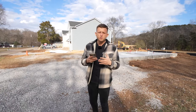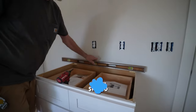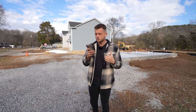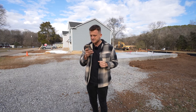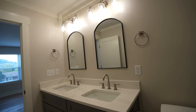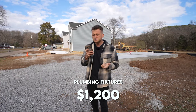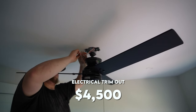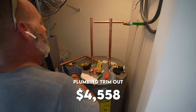Cabinets are going to be one of your highest expenses — they cost us $11,000. Countertops were $4,450. Electrical fixtures — can lights and everything — were $1,250. Plumbing fixtures, including all the vanity faucets and the kitchen sink, were $1,200. The electrical trim-out to get everything looking nice was $4,500. The plumbing trim-out — bringing in toilets, the water heater, and everything — was $4,558.